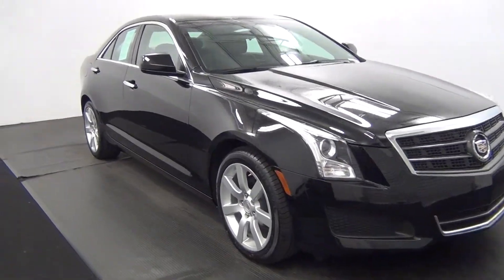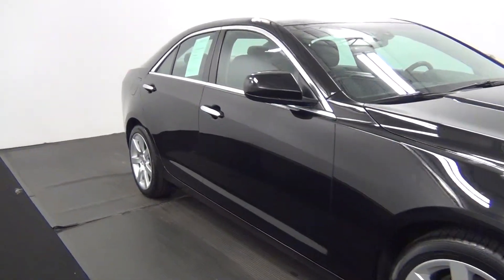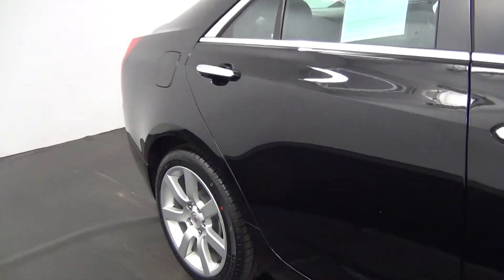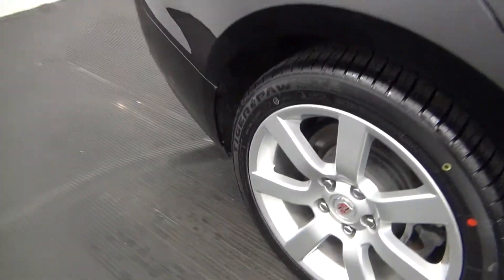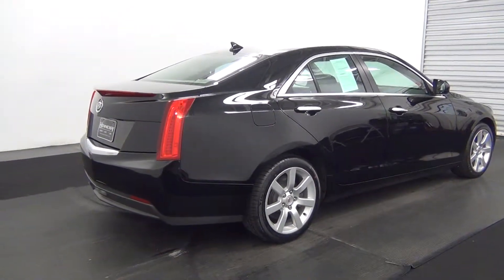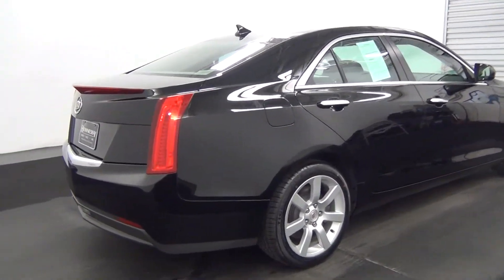Front of the vehicle looks good. Got some light scratches here underneath the door handle on the passenger door. Passenger side looks good.